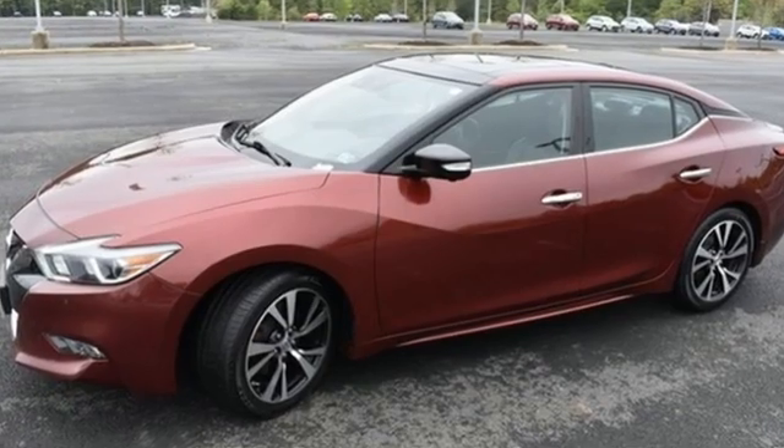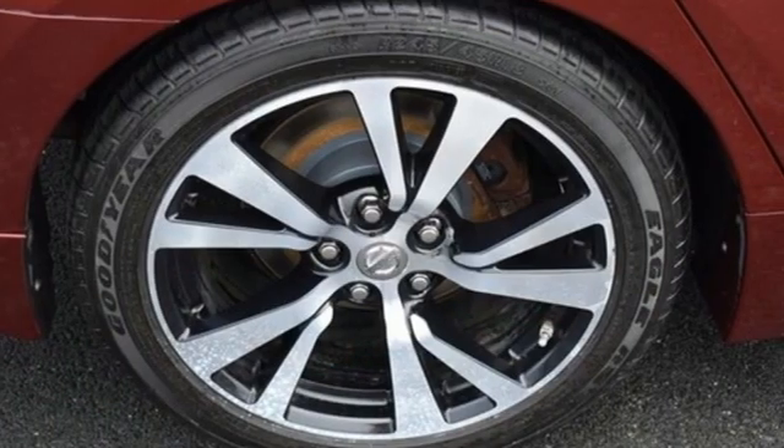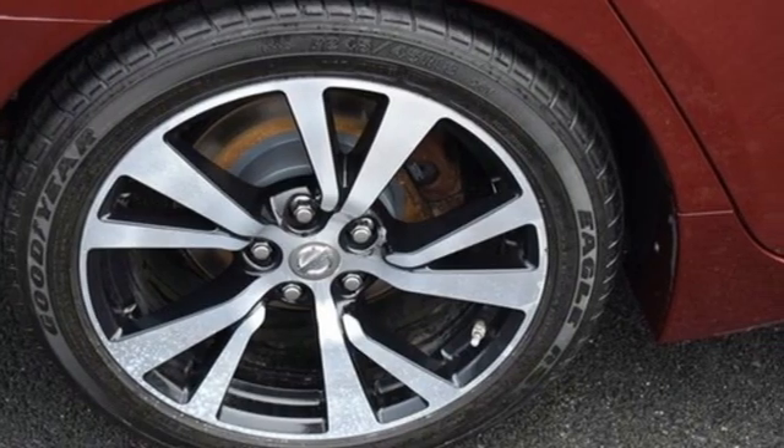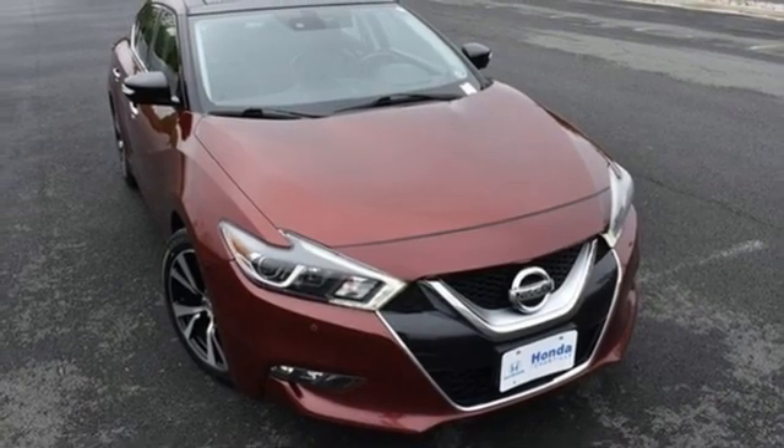Motor Trend remarks Nissan has done an excellent job on the styling — it's so much better looking than the car it replaces. Nissan excites the senses so you can enjoy the journey. See it for yourself when you take it for a test drive.